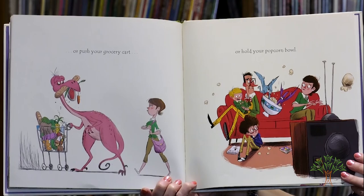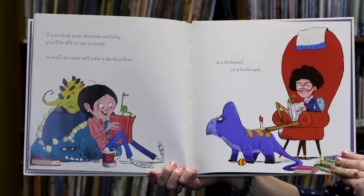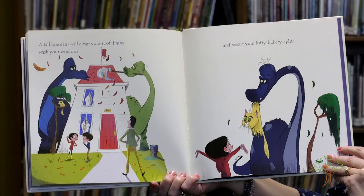If you study your dinosaur carefully, you'll be able to use it wisely. A small dinosaur will make a dandy pillow, or a footstool, or a bookmark. A tall dinosaur will clean your roof drains, wash your windows, and rescue your kitty. Lickety-split.